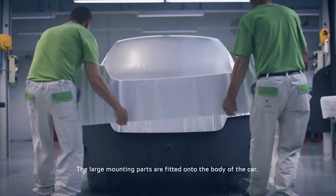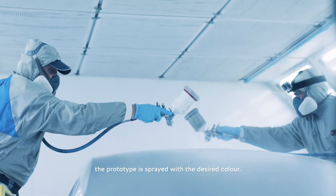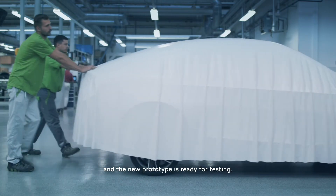The large mounting parts are fitted onto the body of the car. When all the connections are smooth and perfect, the prototype is sprayed with the desired colour. Our work is complete when everything is in perfect order and the new prototype is ready for testing.